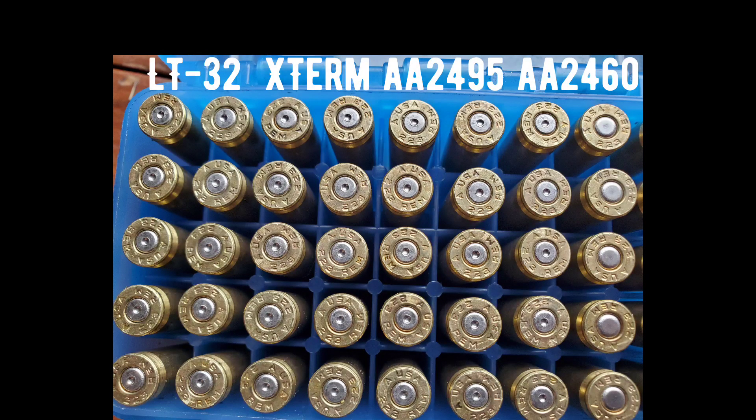After firing this test, we'll first take a look at the brass. Starting from the left, the first two columns are loads with LT32 — once-fired ammo-inc brass on its second firing. The third and fourth columns are Ramshot X-Terminator. The fifth and sixth are Accurate 2495. The final column is Accurate 2460. The Staball Match loads used brass on its final firing — not ammo-inc brass — and it got thrown away.